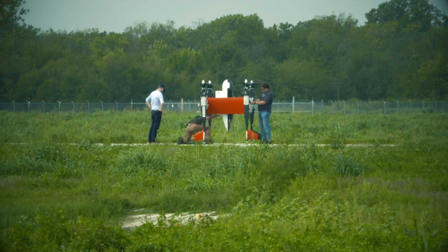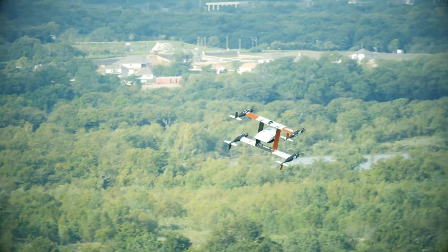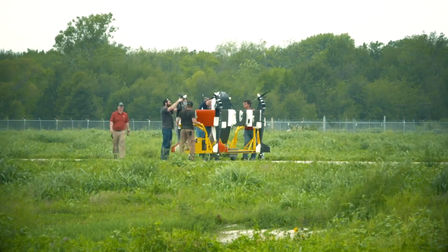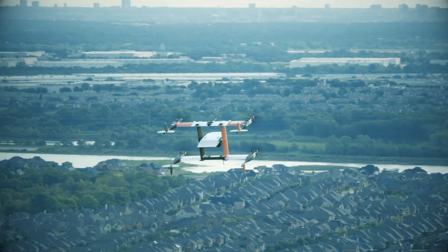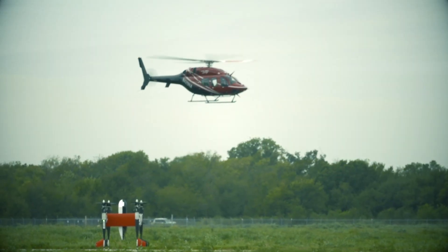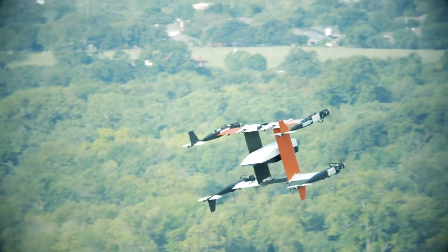Bell is one of three companies selected to fly missions for NASA SIO. Part of our project involved flying the autonomous pod transport in and out of controlled airspace. Bell's mission was described as one of the most complex — flying in urban airspace, in and out of controlled airspace, having to contend with cooperative and uncooperative aircraft, and integrating multiple C2 solutions as well as airborne detect and avoidance.